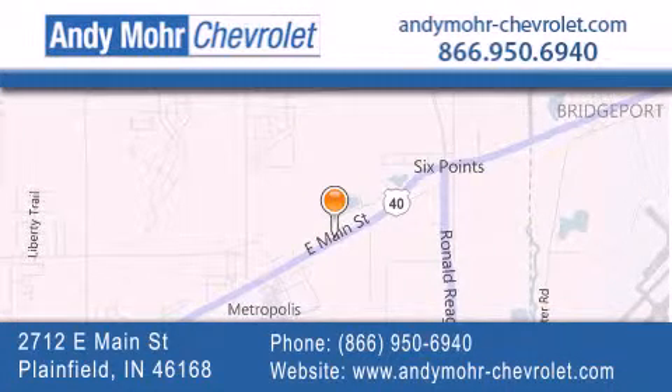Get new car pricing and receive free no-obligation price quotes. Visit Andy Moore Chevrolet today at 2712 East Main Street in Plainfield, or see us online at andymoore-chevrolet.com.